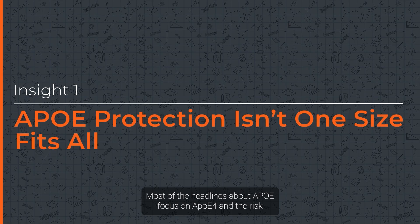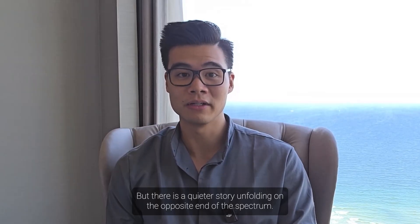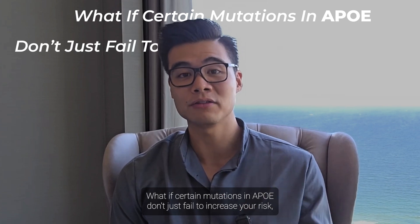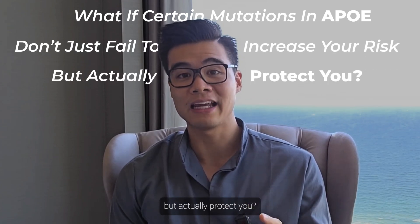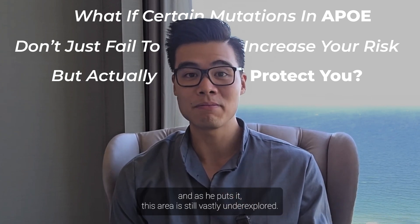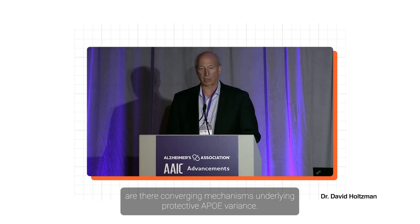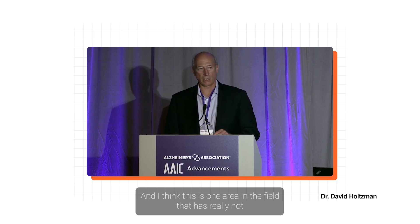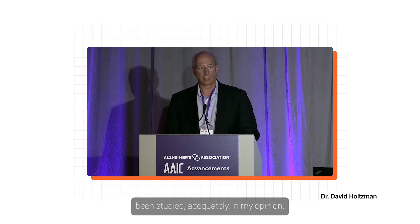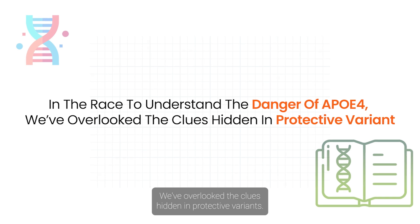Most headlines about APOE focus on APOE4 and the risk it carries, especially for Alzheimer's. But there is a quieter story unfolding on the opposite end of the spectrum. What if certain mutations in APOE don't just fail to increase your risk, but actually protect you? That's the question Dr. Holtzman brings into the spotlight, and as he puts it, this area is still vastly underexplored. In the race to understand the danger of APOE4, we've overlooked the clues hidden in protective variants.